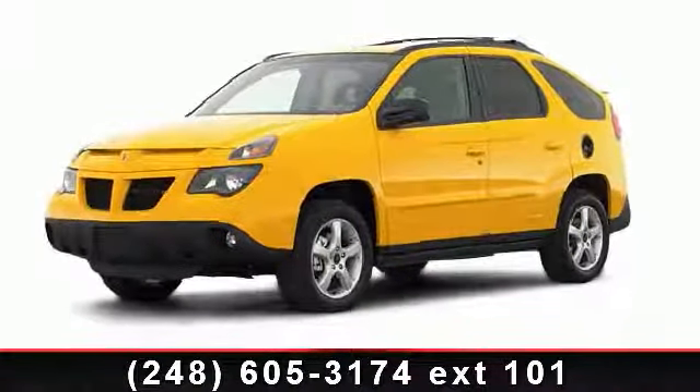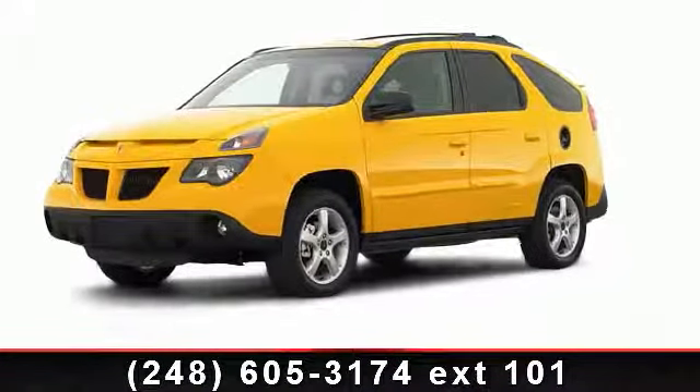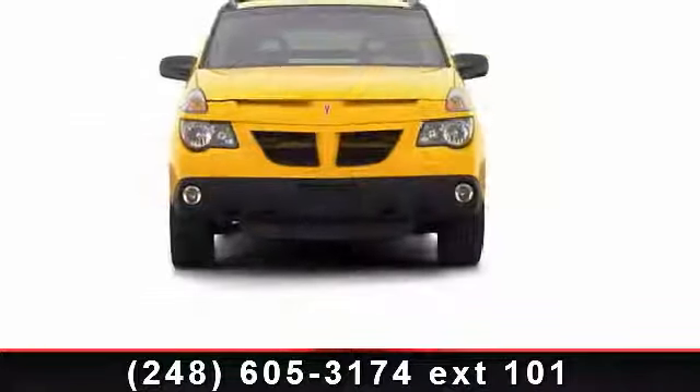Presenting the 2002 Pontiac Aztec. If you are looking for an automobile with great features, look no further.